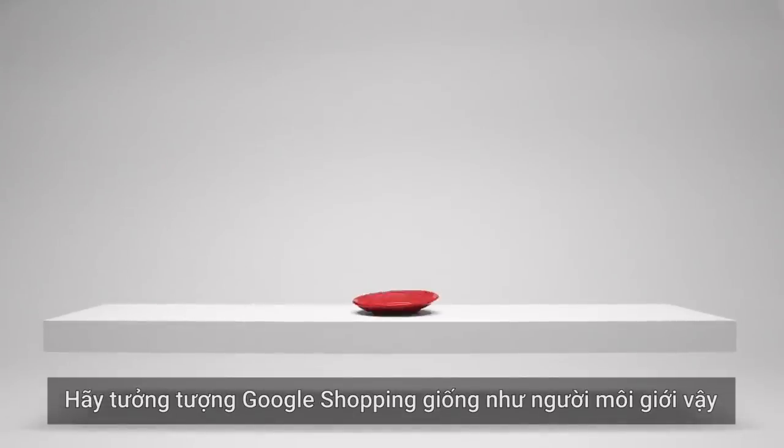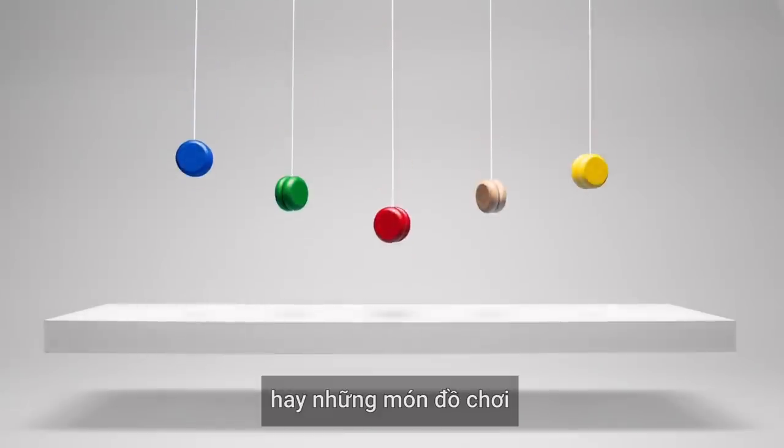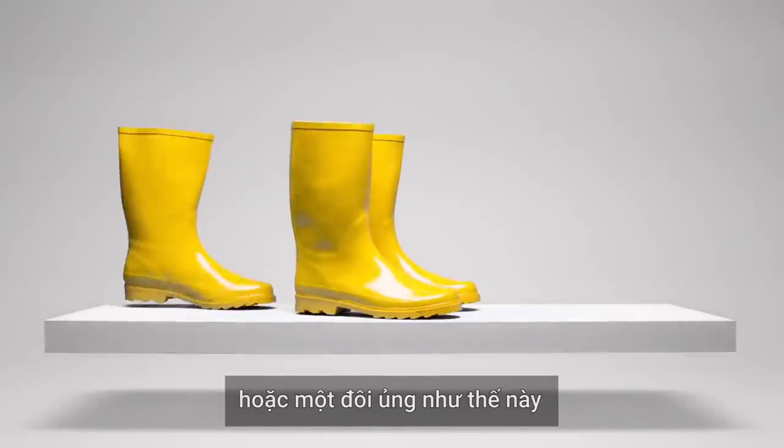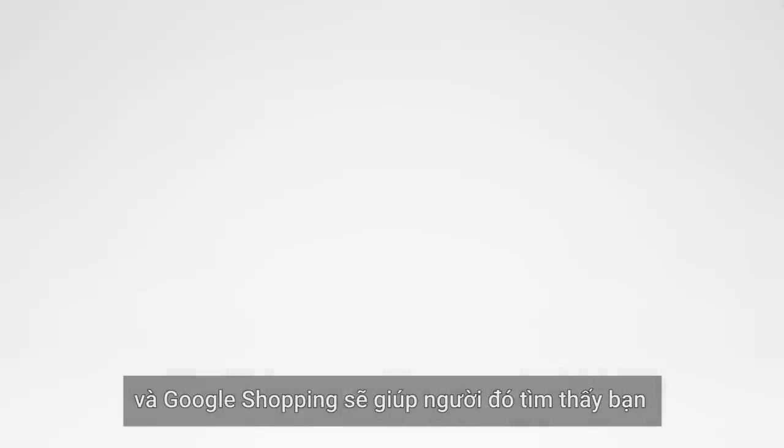Think of Google Shopping as your little matchmaker. Say you sell a set of these, or some of those, or a pair of these. Someone out there is searching for what you're selling, and Google Shopping helps them find you.